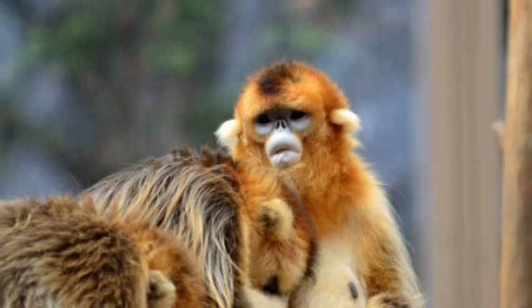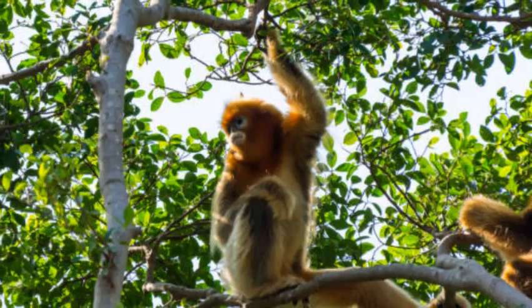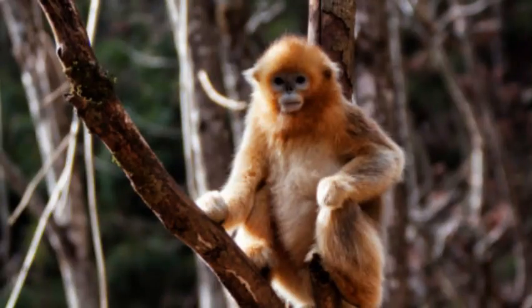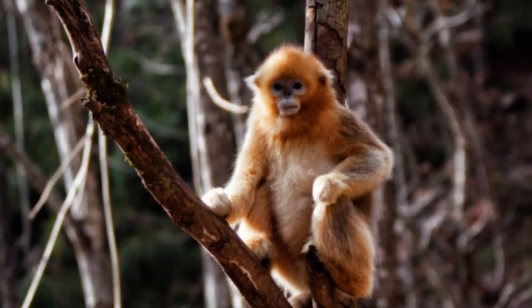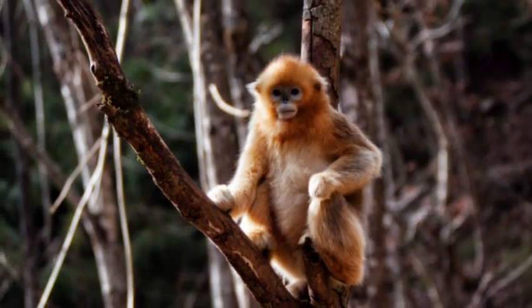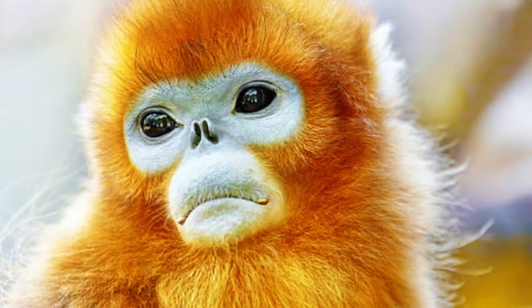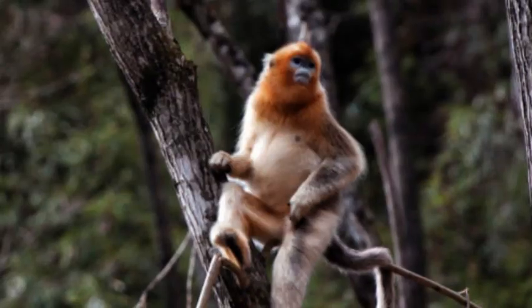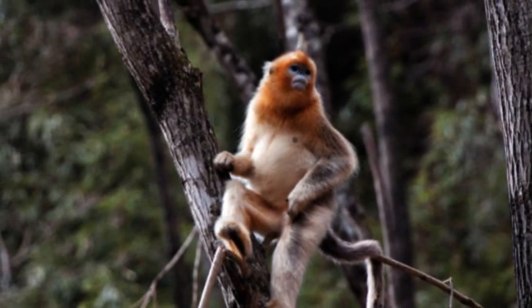These monkeys often live in large social groups comprising multiple adult males, females, and their offspring. The groups are typically led by a dominant male, who is responsible for defending the group's territory. Snub-nosed monkeys communicate with each other through various vocalizations, facial expressions, and body postures.